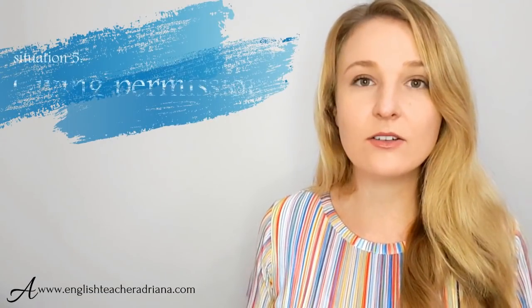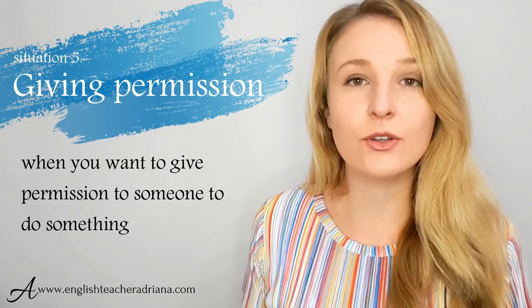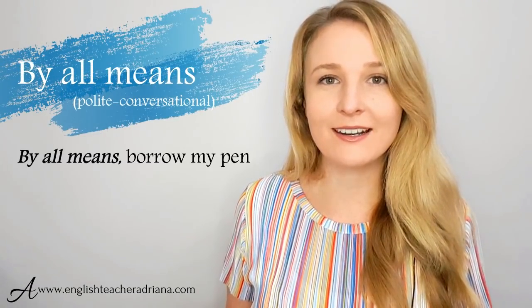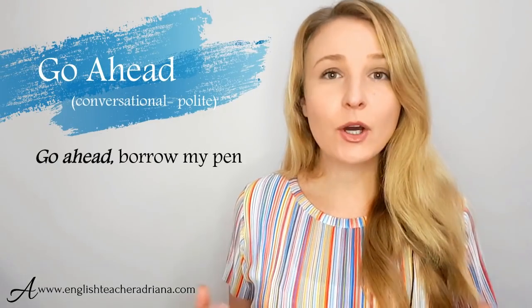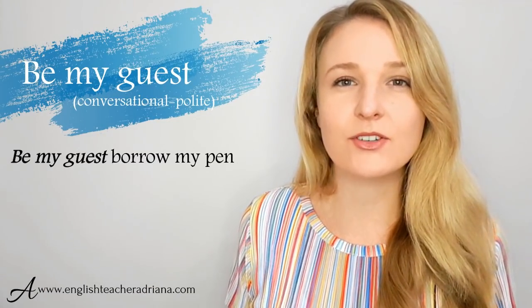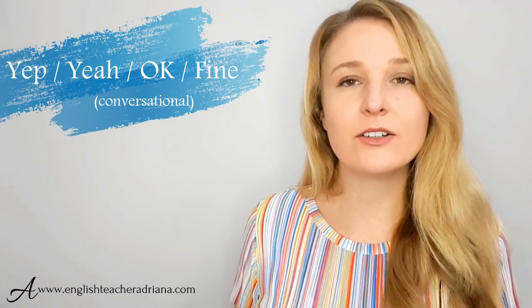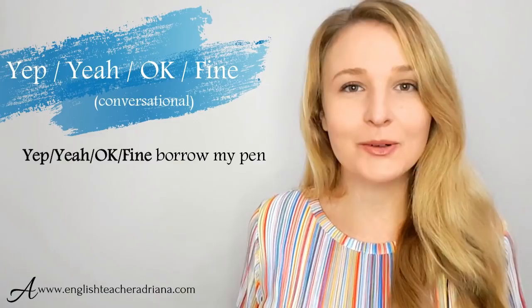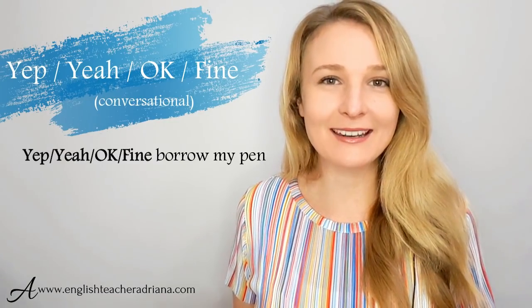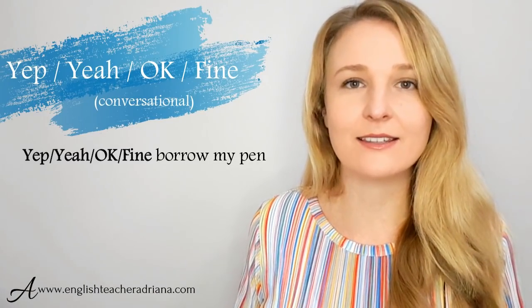You could also use yeah, yep, okay, or fine to give permission — for example, "Yeah, you can use my pen" or "Okay, you can use my pen." Just be careful with your intonation when saying these in conversations. The sixth situation is saying yes to a suggestion. For example, at a restaurant with friends: "Would you like to order the fish platter?" Instead of just saying yes, you could use definitely, absolutely, I'd love to, or why not.